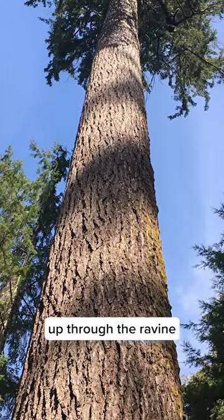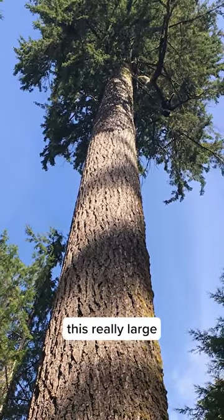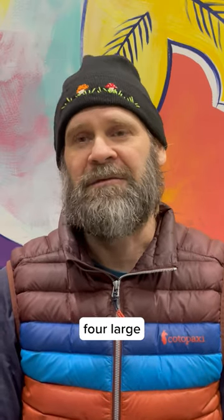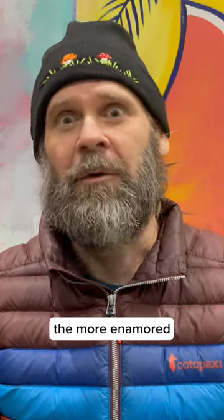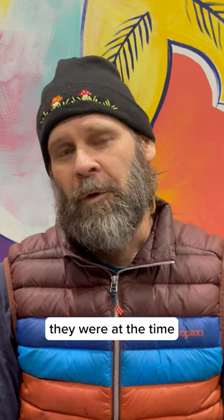We were climbing up through the ravine and came across this really large Douglas fir that was down across the ravine, with these four large white columnar conks hanging from it. The closer we got, the more enamored we got with this — these were just giant conks. We didn't know what they were at the time.